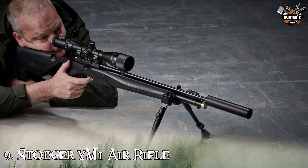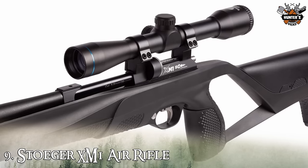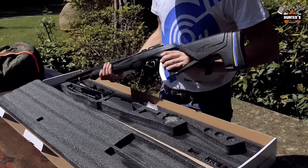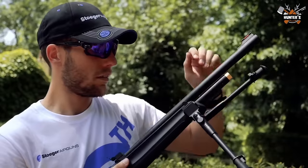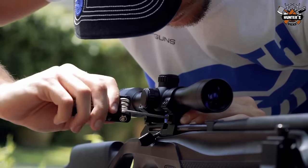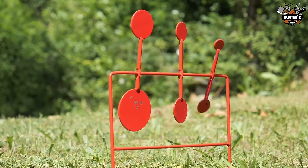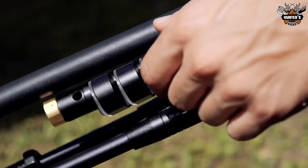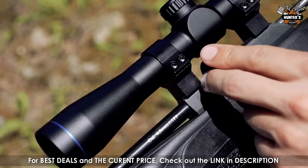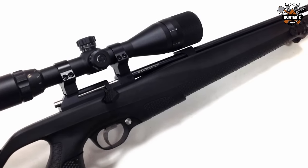On number 9, we have the Stoeger XM1 air rifle. The Stoeger XM1 suppressed combo gives you a budget-friendly option for a quiet air rifle that comes with a scope and a surprising amount of adaptability for an air gun at this price level. Reaching speeds up to 1,000 FPS with alloy pellets, it gives you plenty of power for target practice, small game hunting, and pest control. Powered by a .29 OSI air tank, this air rifle gives you up to 50 shots per fill, and it comes with both a magazine and a single shot tray, so you can pick the way you want to shoot.